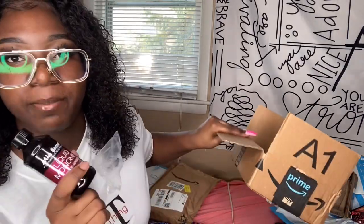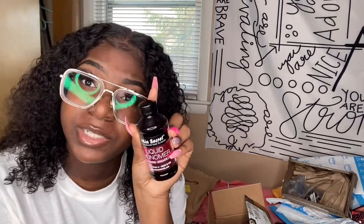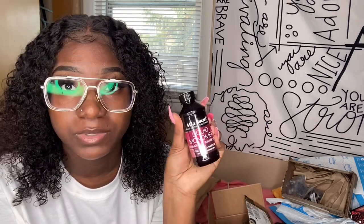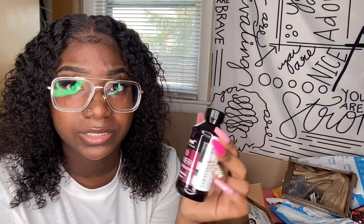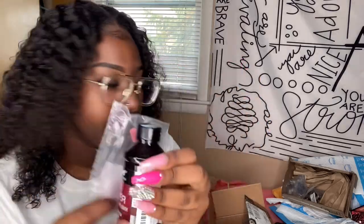I also got this Mia Secrets liquid monomer. This was expensive for this little four-ounce bottle — I did not expect it to be this small. It's four ounces and I believe it was like $16 or $17. It came in a little bag and this is just your liquid monomer.